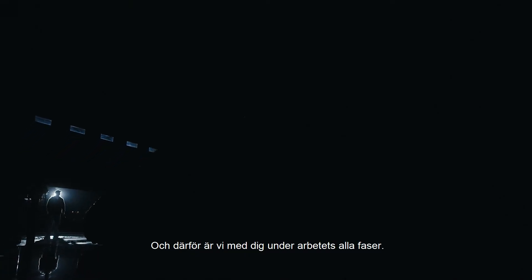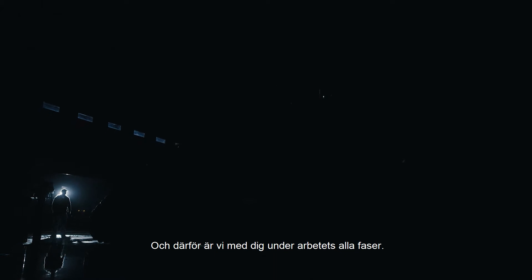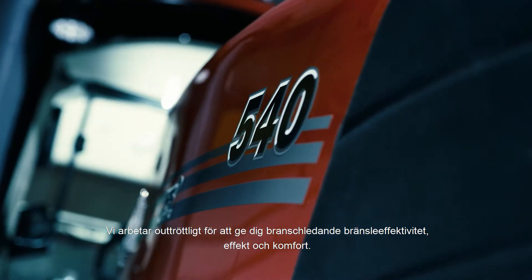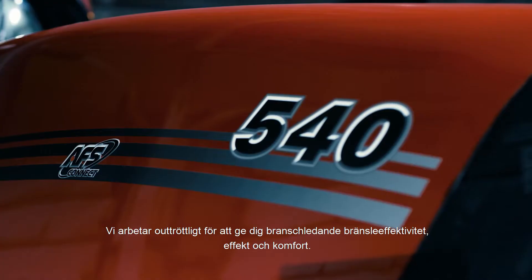It's a new day, and there's work to be done. Which is why we're with you every step of the way. Working tirelessly to bring you industry-leading fuel efficiency, power, and comfort.